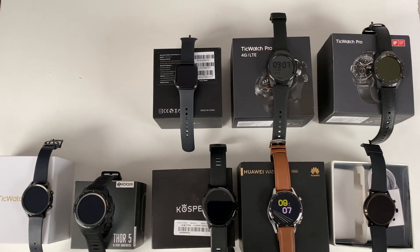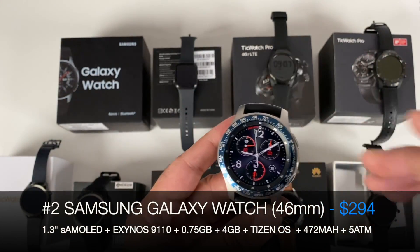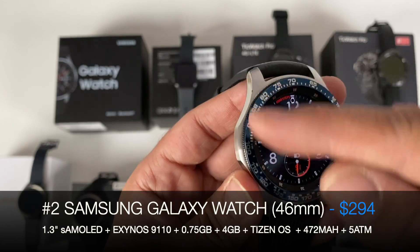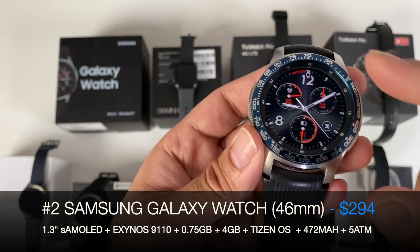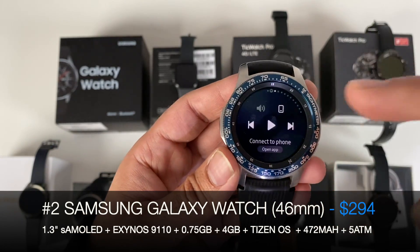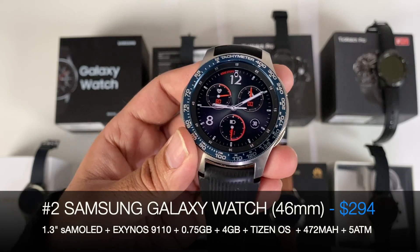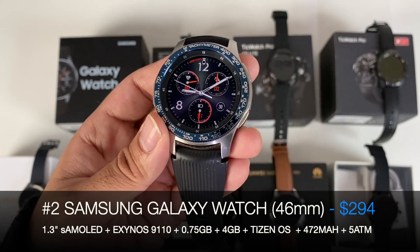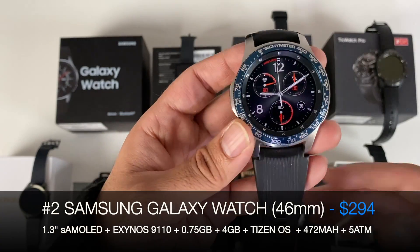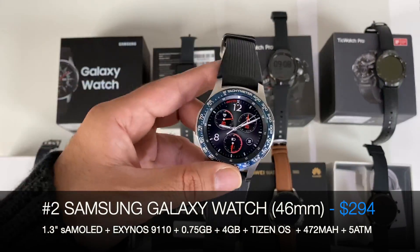My number 2 smartwatch is the Samsung Galaxy Watch — the original model with the rotating bezel, which is extremely satisfying. I've actually put a custom chrome metal blue bezel on top. It's 5 ATM waterproof, running Tizen OS which is customizable, with loads of apps, Bluetooth phone calls, text messages, and you can respond to more or less every notification including emails, WhatsApp messages — you name it. The fitness tracking is the most accurate after the Apple Watch. It's the best all-around smartwatch, but it sits at number 2, meaning there's something better — and only Samsung themselves could make it.